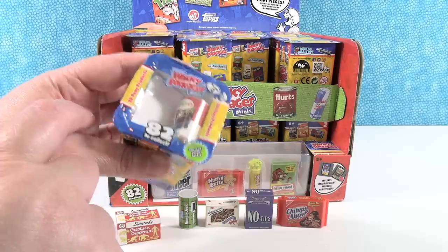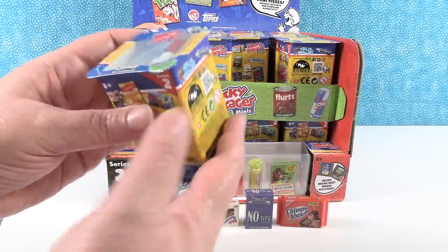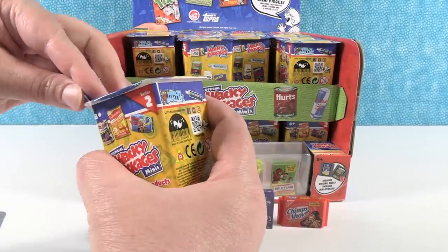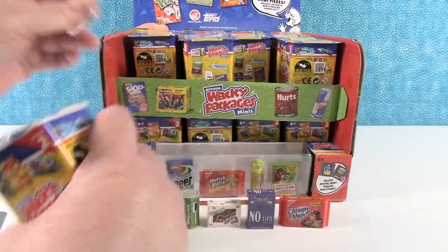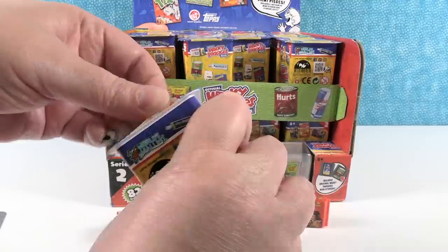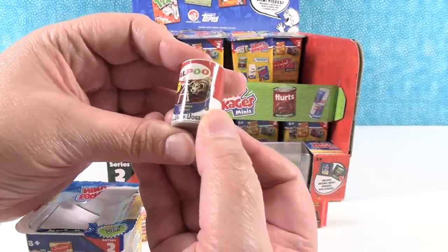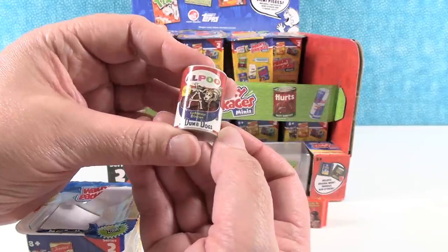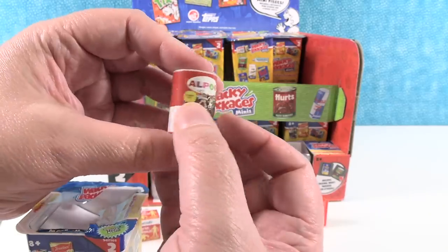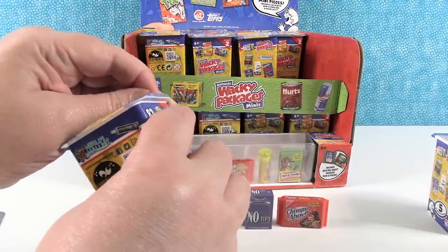A lot of times the one on the top you can tell if it's a duplicate or not. We'll see as we go. These are sealed really well. We have Owl Poo for the dumb dogs — my dog growing up ate Owl Poo brand dog food.